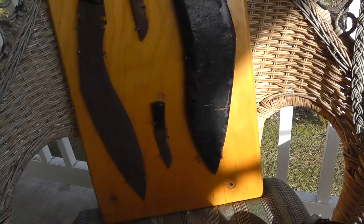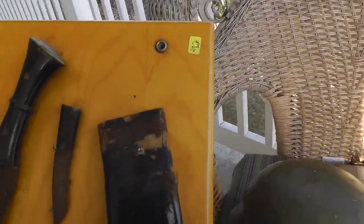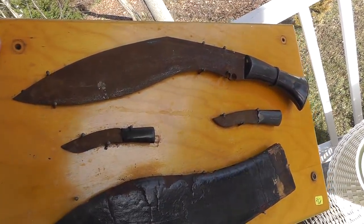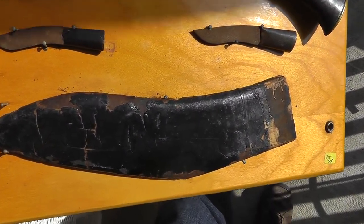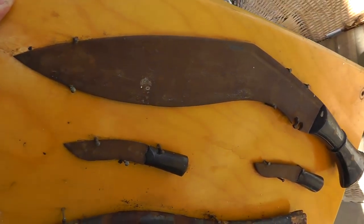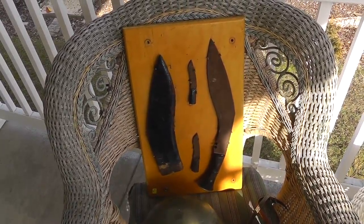I picked up this Gurkha knife — I can never say the name right. Somebody mounted it onto this board. It's fairly rusted. It's got the sheath and two little knives that go in it, and a big knife. I don't think it's super old. If you can see, it says 'tempered steel, made in India.' I think if it was really old they wouldn't be marking them like that. Still a neat piece. Paid $20 for it — probably worth at least double that, maybe $50.